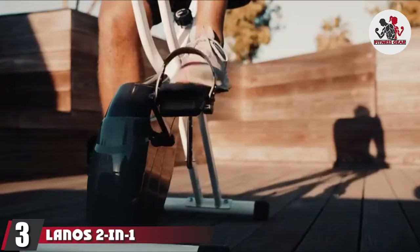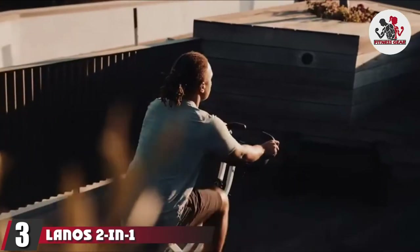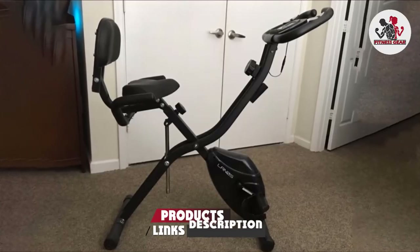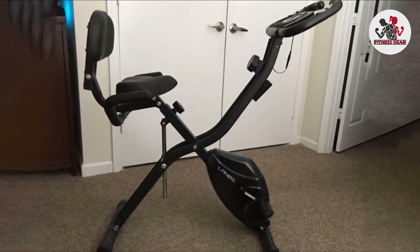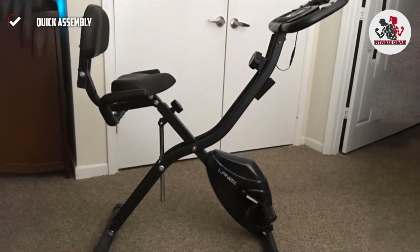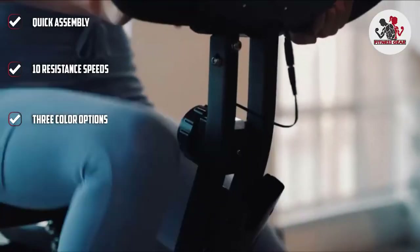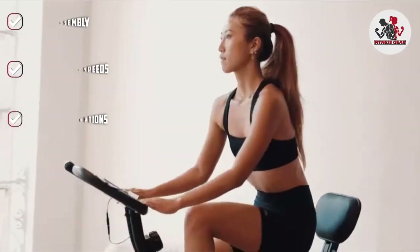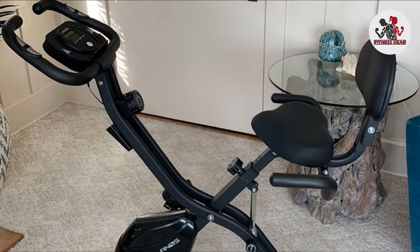Number three is the Lano's 2-in-1 Recumbent Exercise Bike. It features a backrest to double as a recumbent bike, offers 10 levels of intensity, and is only 32 inches wide at its maximum length. The foldable design is lightweight at 45 pounds and has a rounded LCD screen to track distance, time, calories, and heart rate. Fans praise the bike for its multi-function capabilities and how quick it is to put together.